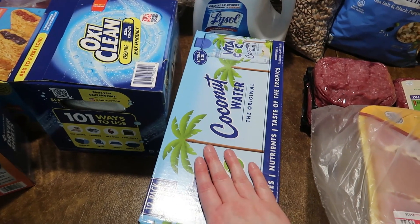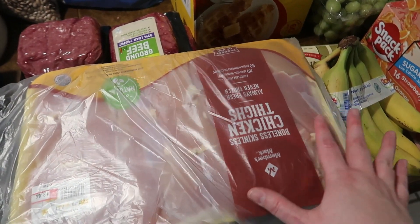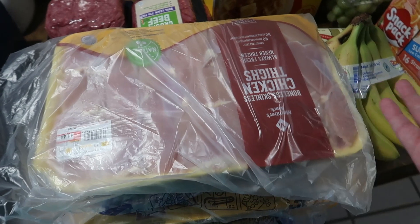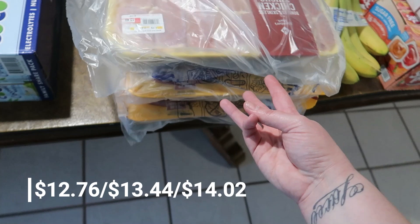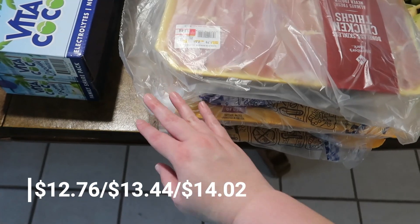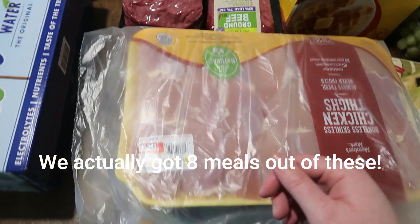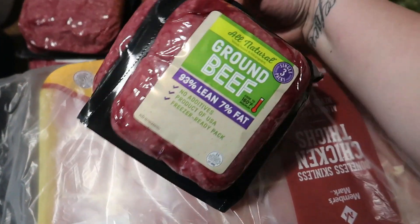They finally had boneless skinless chicken thighs! They literally haven't had any in stock for the last three or four months — we only lucked out with one small package at Walmart once. They had five packages and we grabbed three. I think they're about seven and a half pounds each, and each package gives us about two meals.